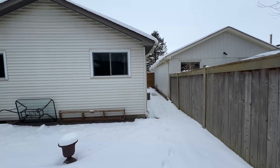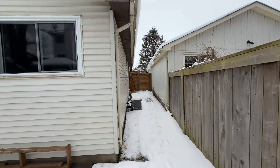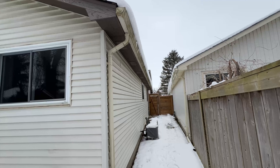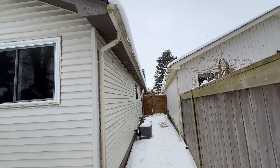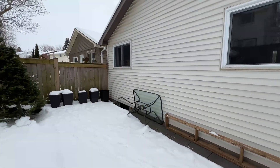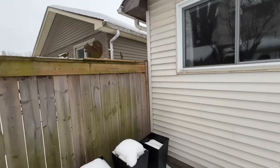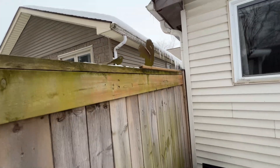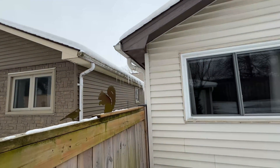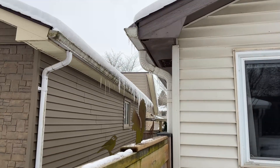The house was built in 1979, and building code was a lot different than what it is right now. So last year, 2024, I decided to up that insulation value. And I think it's pretty clear that it's being paid back right now. You can see there's a minimal amount of icicles that have formed on that side of my house.